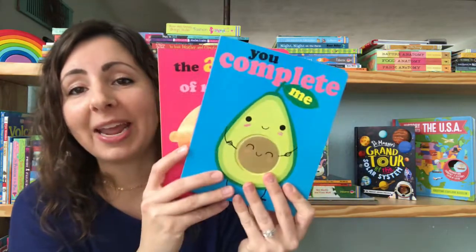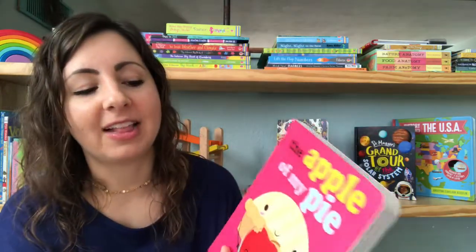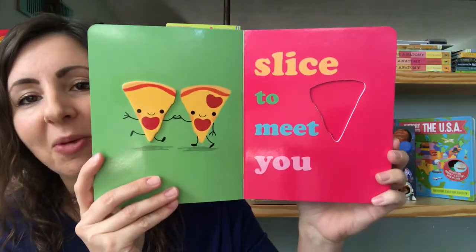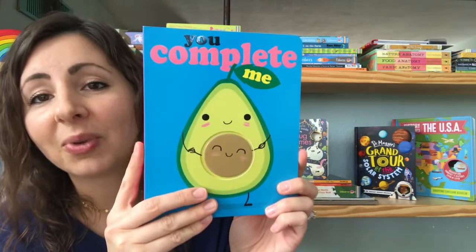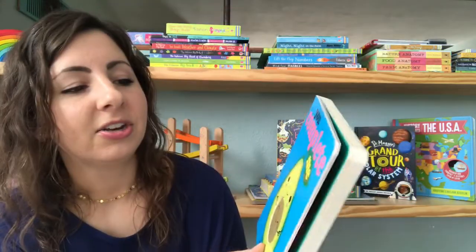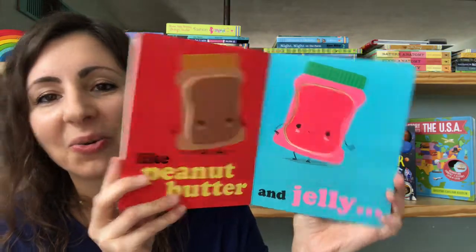These books would make amazing Valentine's gifts or just anytime gifts for someone that you love. They are adorable books that celebrate beautiful pairings and partnerships with fun little punny sayings. There are little peek-throughs on each page and they're beautiful and colorful. This one is called You Complete Me — with sayings like 'You make me feel whole.' So, so cute.